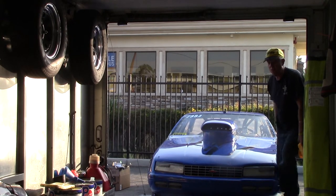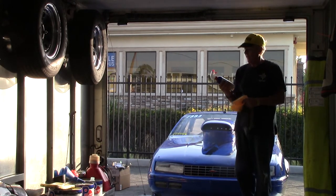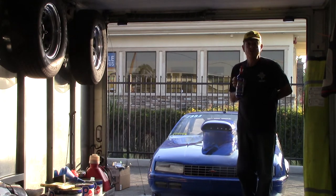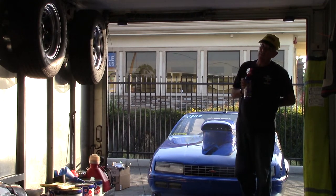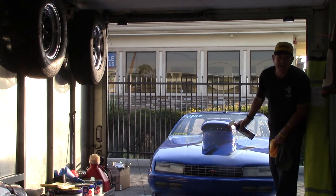Preventative maintenance is one of the most important things on a quarter-mile race car, any other kind of race car that you have, or a street car, and it is Lucas Slick Mist that does the trick, believe me. This wrap is five years old — look at it, look at it.